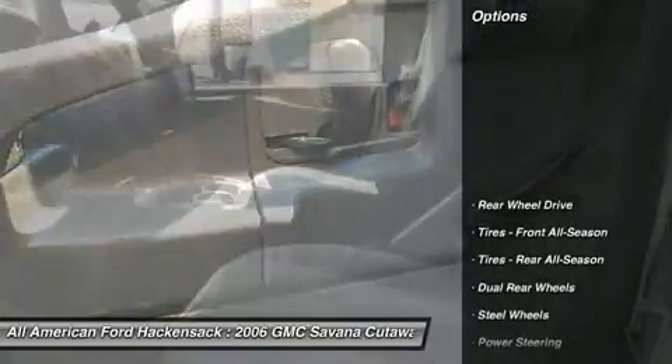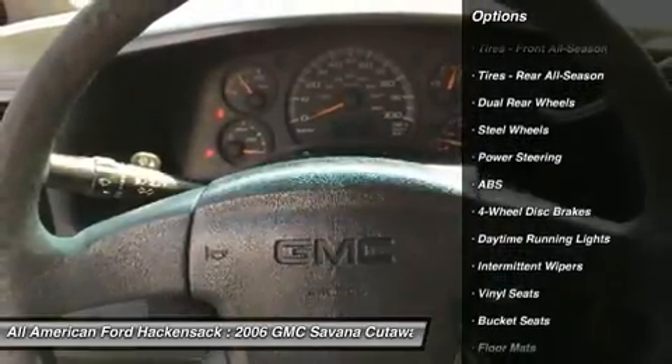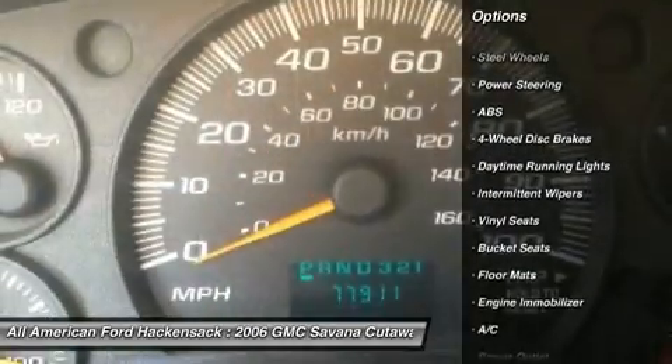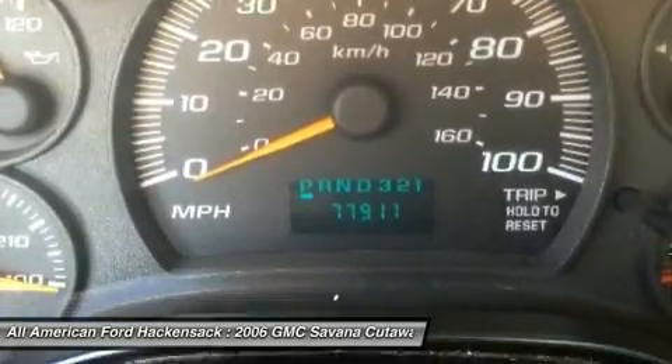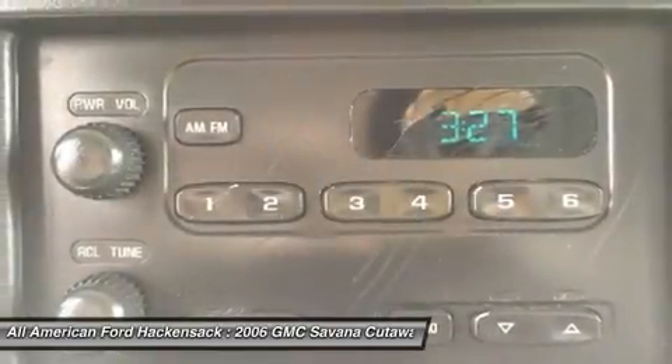Here are some of this vehicle's great options: anti-lock braking system, air conditioning, power steering, driver airbag, four-wheel disc brakes, floor mats, bucket seats, passenger airbag on-off switch, passenger airbag, daytime running lights.